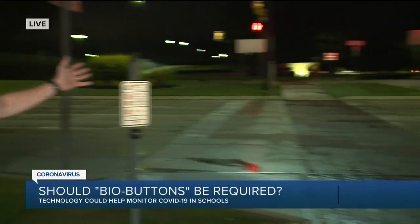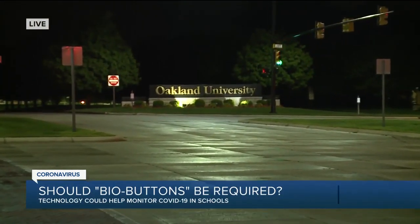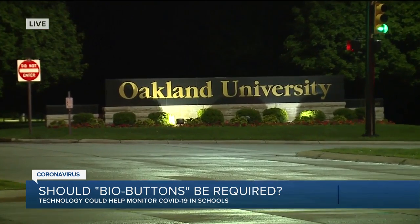Glenda, a lot of people are sounding off on whether or not they should have to wear bio buttons when school returns here at Oakland University. We're talking about for students and staff, and after an online petition got 2,000 signatures, the school decided not to make it mandatory.